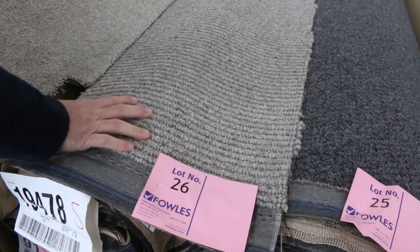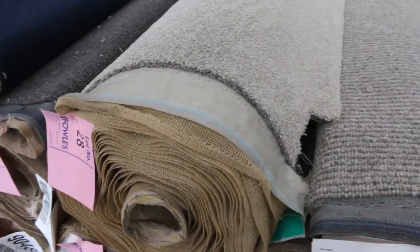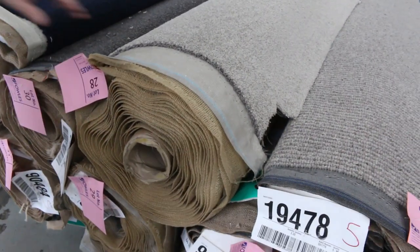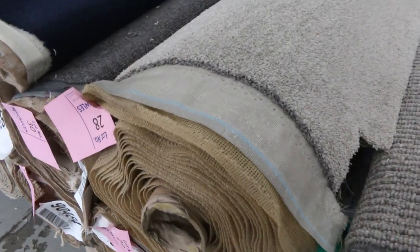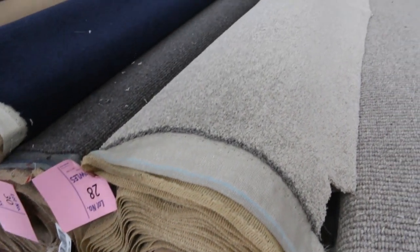The textured loop pile is the in thing at the moment. We've got the solution diamond twist pile, lot number 28, same as lot 29. The catalogue will tell you exactly how big these rolls are. Lot number 29 is 14.9 metres. There are two there to pick from — a nice coloured grey twist pile, probably around $30 to $40 a metre.